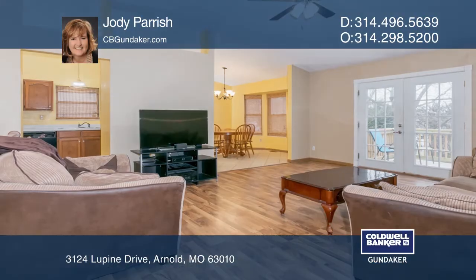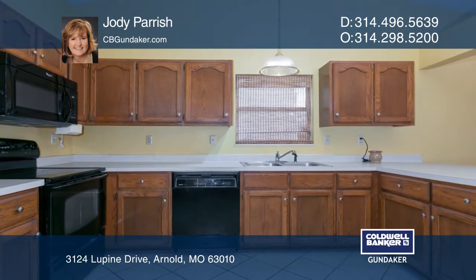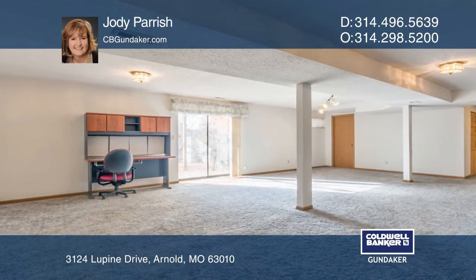Don't miss this lovely three-bedroom, three-full-bath open floor plan with a two-car garage. The living room includes vaulted ceilings that walk out to the deck, overlooking the fenced backyard. The kitchen comes with loads of counter and cabinet space. The master bedroom has vaulted ceilings.